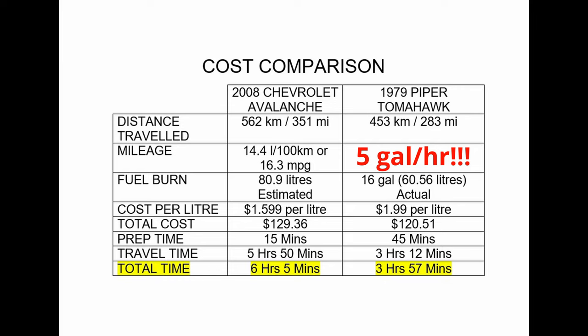For total travel time, it's estimated to take just over 6 hours to do this trip including the detour and a 15-minute fuel break for the Chevrolet Avalanche, versus just under 4 hours for the Piper Tomahawk. That 4 hours includes 45 minutes for a fuel stop, pre-flight, and calling to book a VFR flight plan, plus 3 hours and 12 minutes of travel time — which itself includes taxi time, engine run-up checks, and the climb-out, from engine start-up to shut-down — for a total time savings of just over 2 hours.